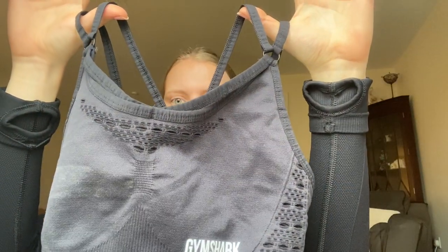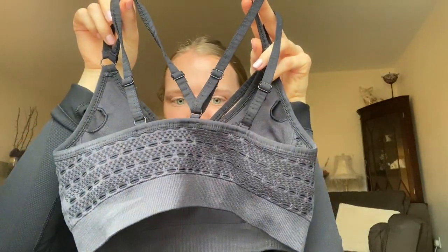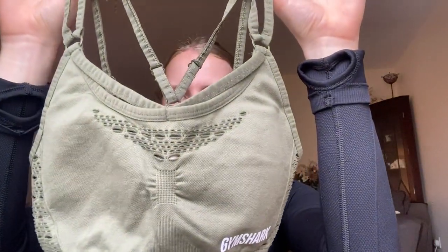The next two sports bras I got are exactly the same just in two different colors — black and khaki. These sports bras are really nice because the back is adjustable with two straps. Like the other one, they're not particularly supportive if you've got big boobs, however these also come with padding which you can take out or leave in. I think that's really good if you do require the support. I also love the ribbed detailing at the back. I got these in a small.